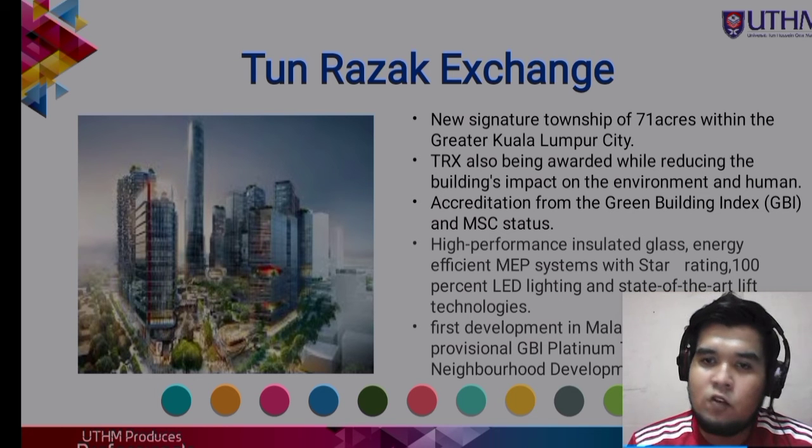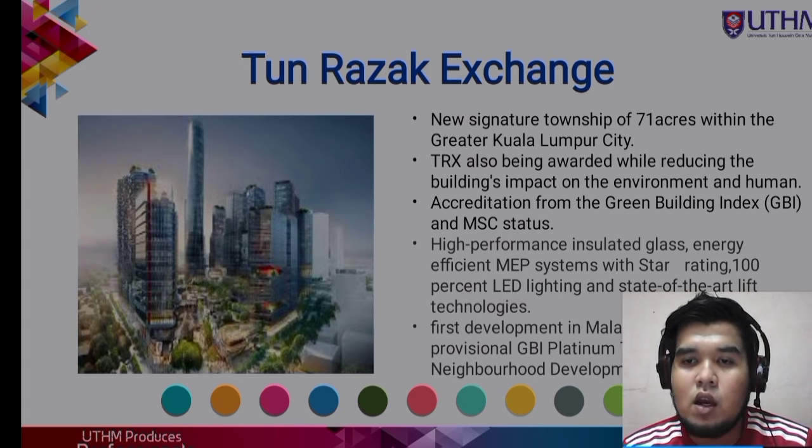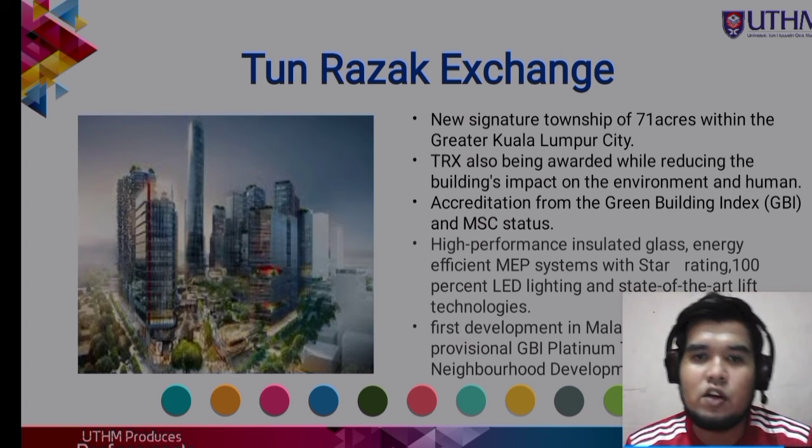High performance insulated glass, energy efficient EMP system with star rating, 100% LED lighting, and state-of-the-art lift technology are among the features in TRX Exchange.